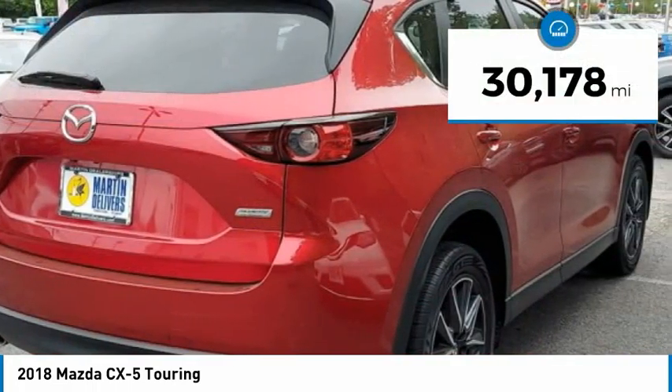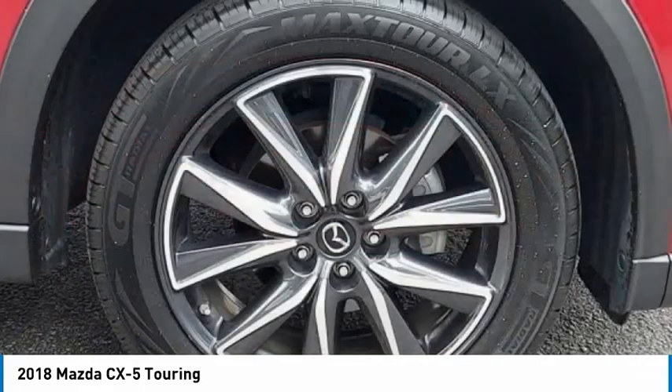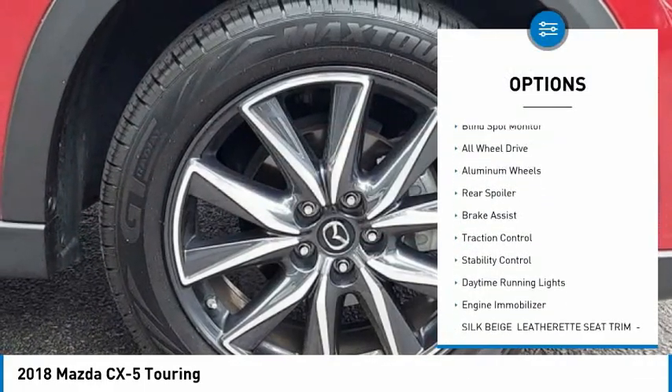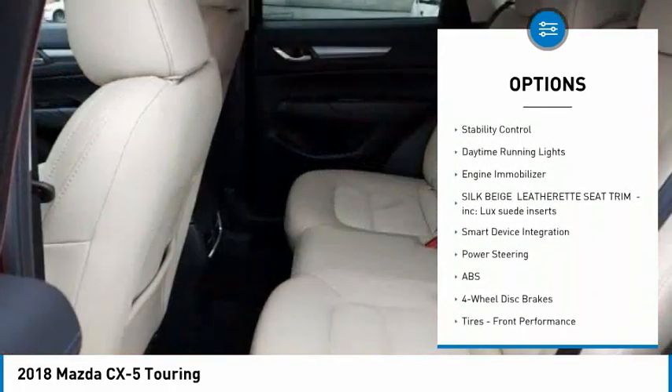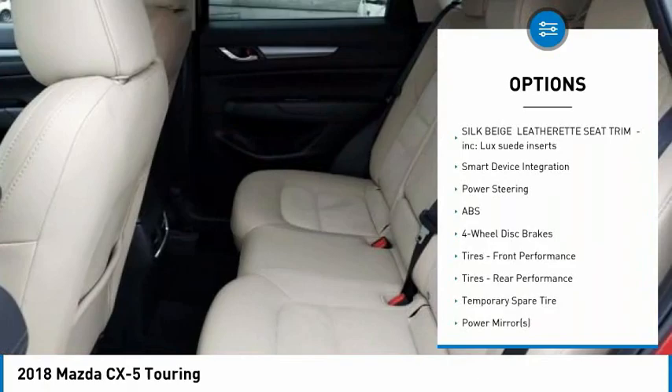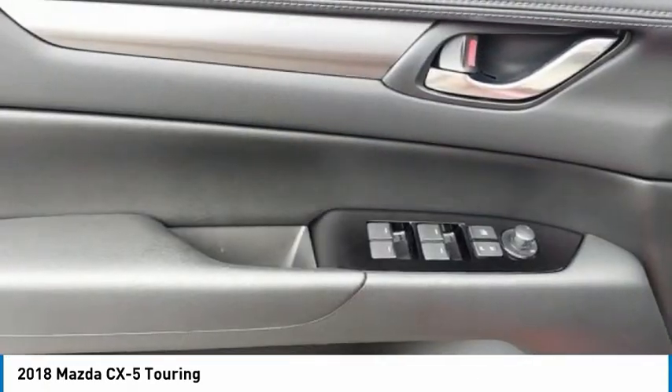This vehicle has less than 35,000 miles. Here are some of this vehicle's great options: tire pressure monitor, blind spot monitor, all-wheel drive, aluminum wheels, rear spoiler, brake assist, traction control, stability control, daytime running lights, and engine immobilizer.